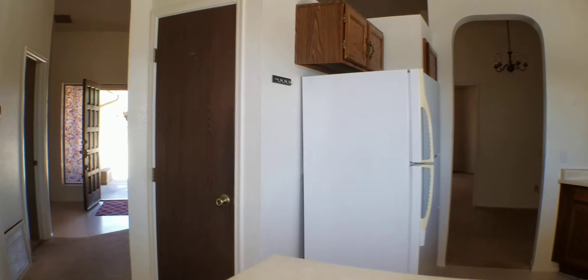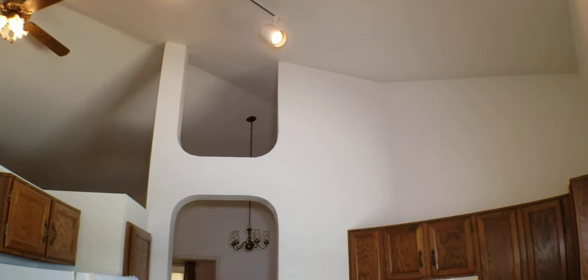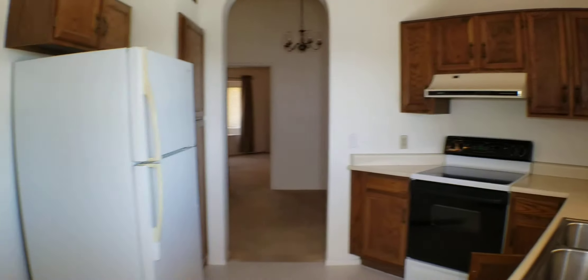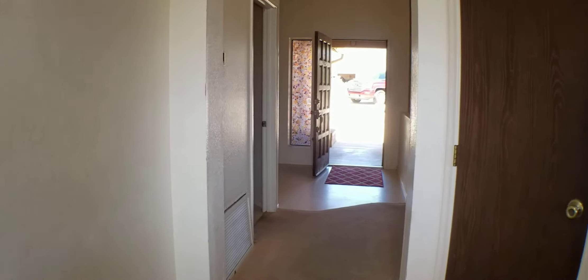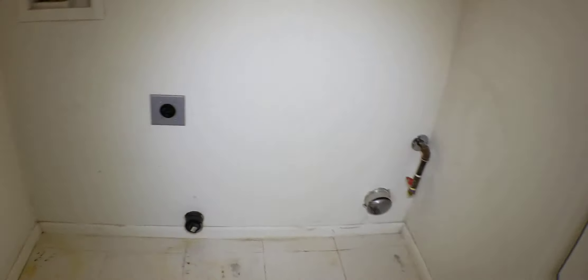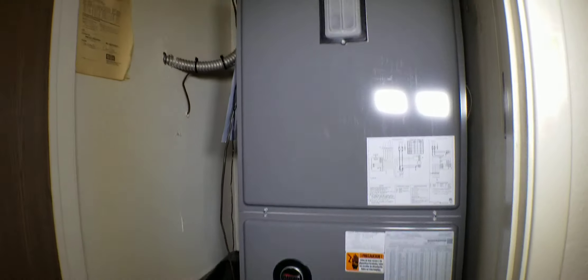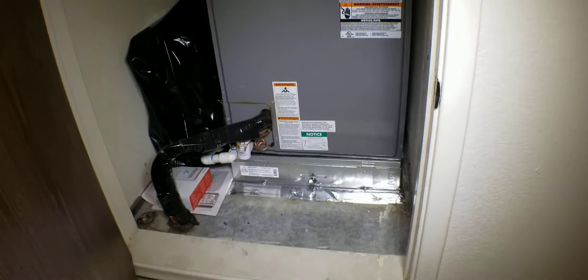That pretty much covers the entire inside. Very interesting architecture on this house. Let's go out into the laundry room. This house had a heat pump and we replaced it with a heat pump. I have no idea why there was a heat pump put in here because the house does have gas.